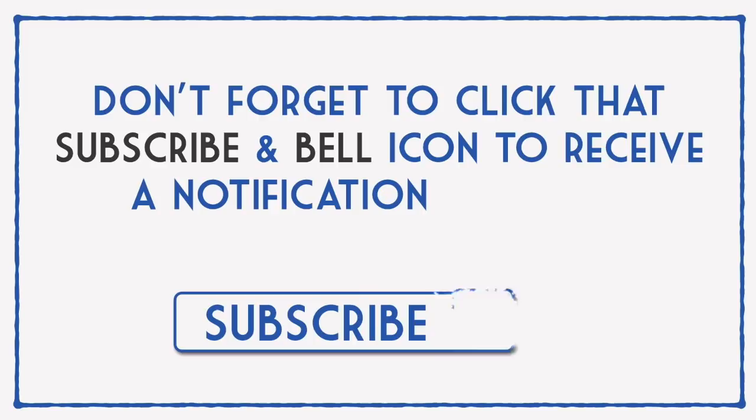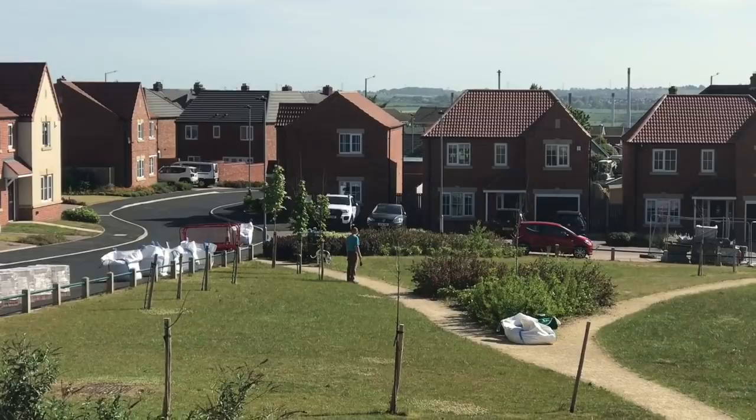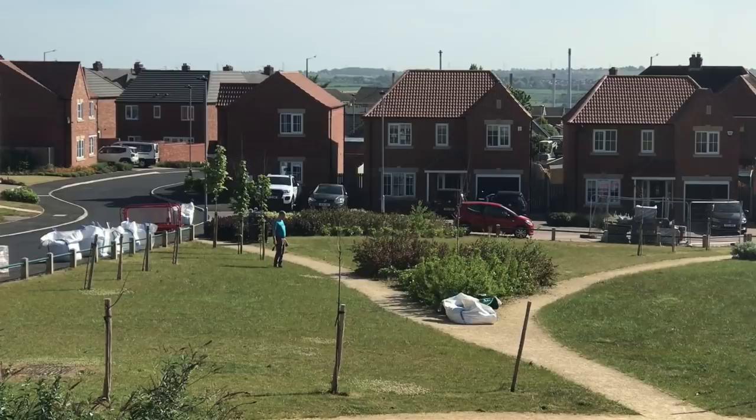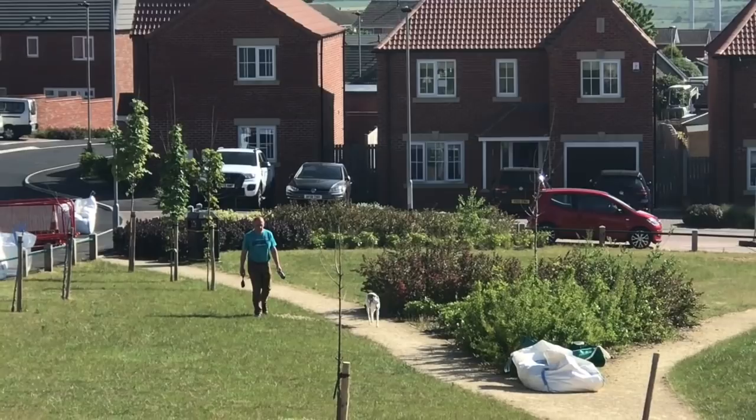Hi everyone, it's Mike here. Don't forget to click that subscribe and bell icon to receive a notification each time I upload a new video. Look who's just coming back from their walk - it's a rather familiar little blue and white creature. And the dog as well. He's hiding behind a bush. Excuse the wobbliness, I am zooming in. There he is, just coming back from the walk.